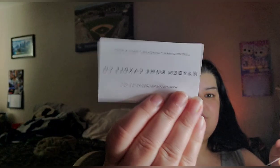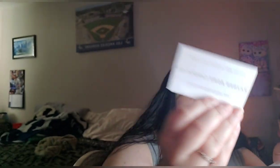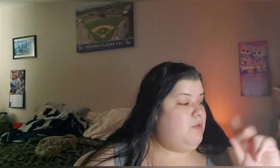Her website is HaydenRowCandle.com. Yeah guys, that is my order — I hope you enjoyed it. Let me know what you've recently ordered from her. I'm going to chop up this banana today because I really want to melt it. Thanks so much for watching — if you haven't already, please hit that subscribe button. Bye!